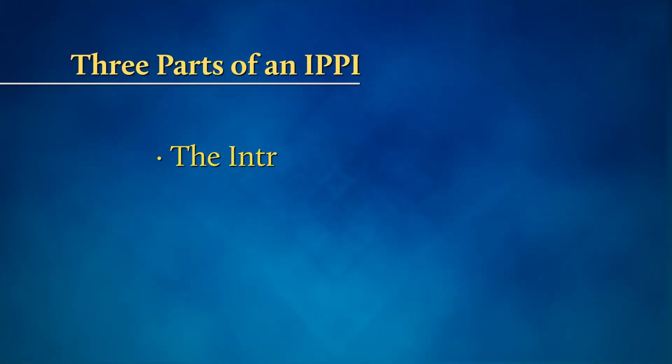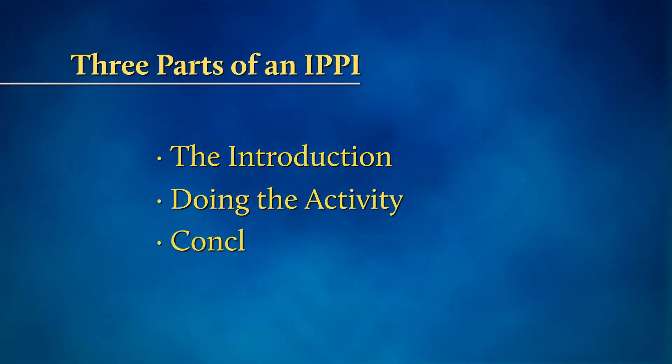Hi, I'm Janet, and today we're going to focus on building deeper connections with residents through the Individualized Positive Psychosocial Intervention Program, or IPI. If you recall from video one, an IPI is designed for people living with dementia and provides activities that match residents' preferences. An IPI can become a part of your current schedule and is meant to help build a deeper connection between you and the residents you care for. It is also an opportunity for you to learn new skills and innovative ways to engage residents. Today, we'll focus on the three parts of every IPI: the introduction, doing the activity, and concluding the experience.